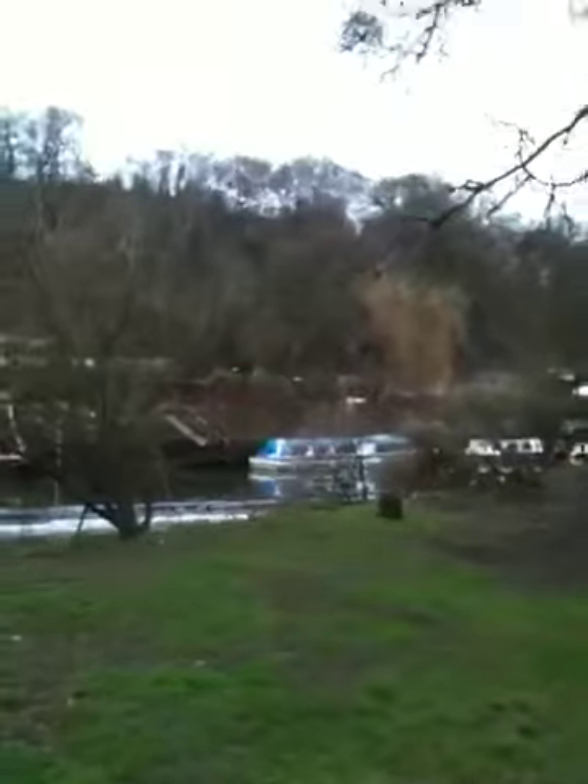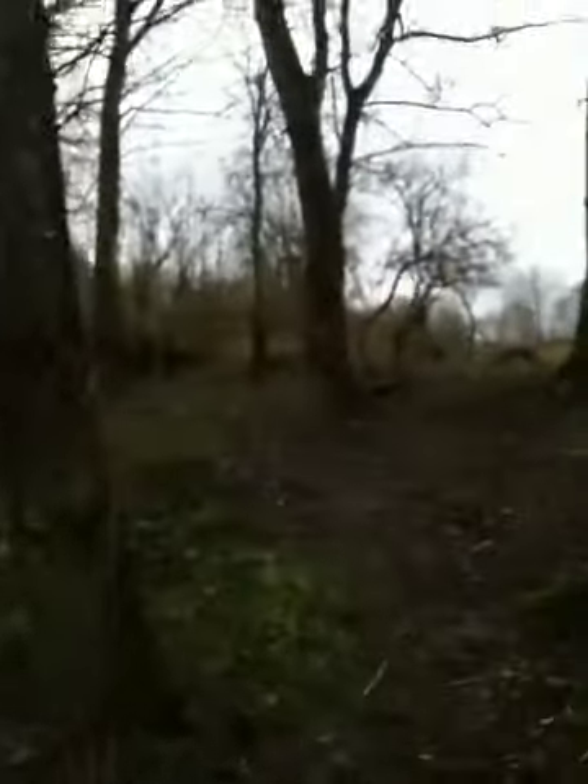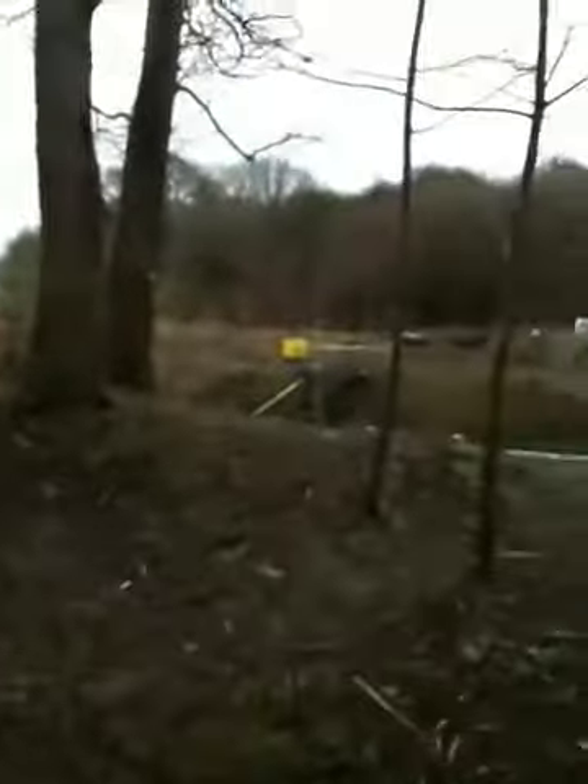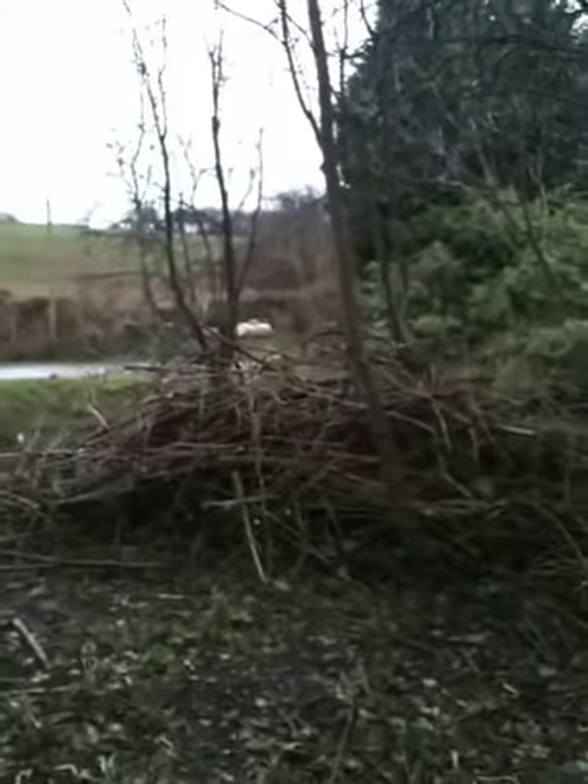Basically it gives us a much better view across the island, chopping down all the dead wood and the excess wood, giving the trees a bit more light to grow the good saplings, and leaving us with a little bit of firewood for island parties to come, hopefully.